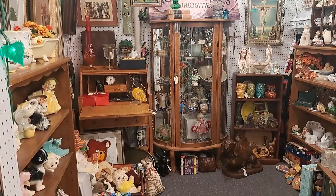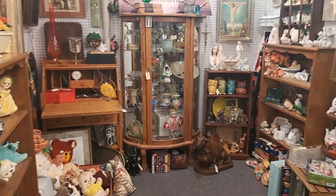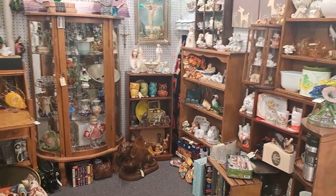So now there is Needful Things, Curiosities, Booth Refresh.